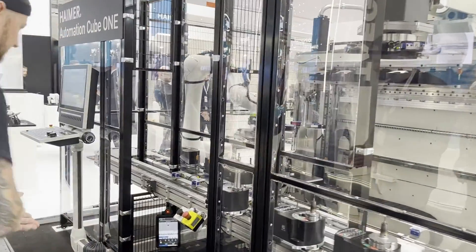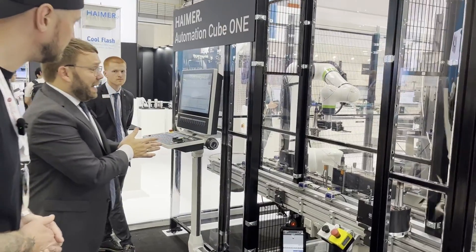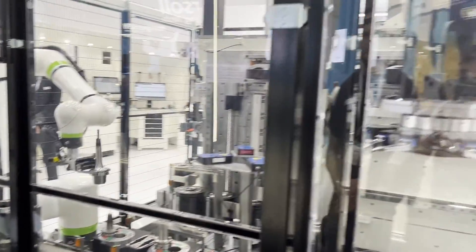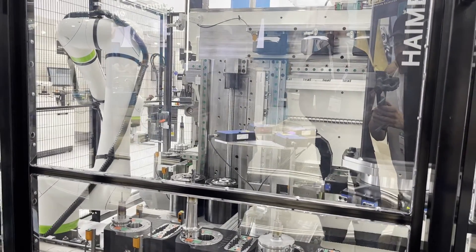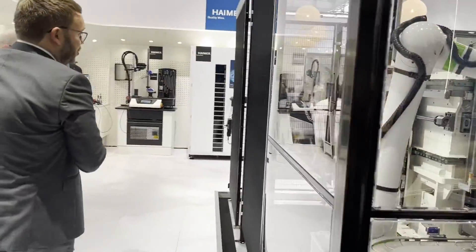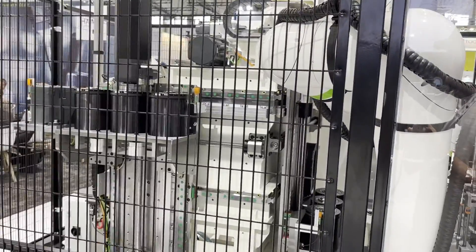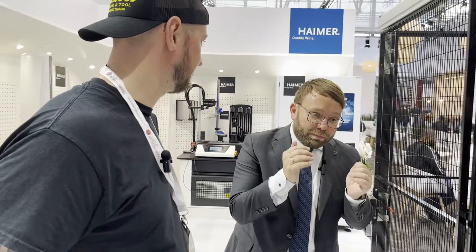This is our complete automation cell called the Automation Cube One. It's a very productive cell with full automation — really like a special machine tool. It is shrinking, pre-setting, taking out the old tool, and putting in the new tool in 60 seconds. It has 11 axes. The linear motor and linear guide axis is the heart of the automation cube. It automatically takes in the new tool or dispenses the old tool. We can see on the other side the cooling station and the laser measuring, all happening simultaneously.